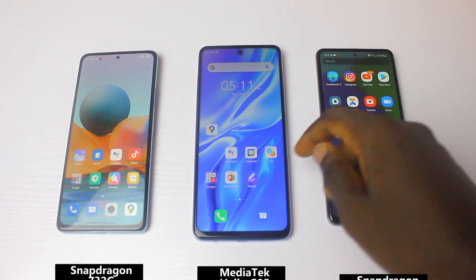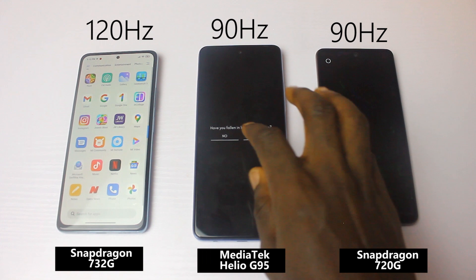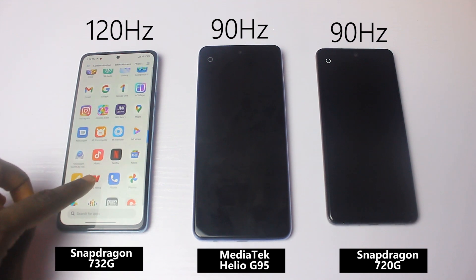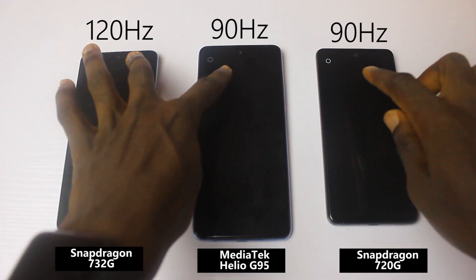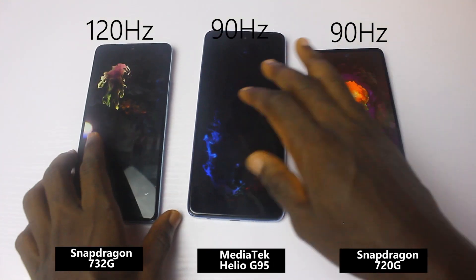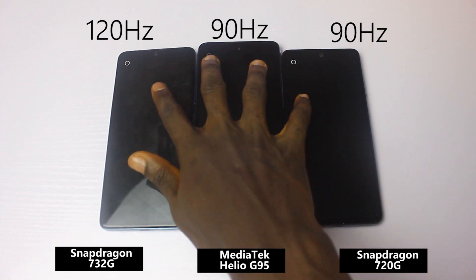Another fascinating feature is the refresh rate. The Snapdragon 732G chipset on this smartphone supports 120Hz refresh rate, while the G95 and the 720G chipset both give you 90Hz. Testing a fluid simulation app — which lets you see how smooth the refresh rate is — the Snapdragon 732G at 120Hz looks smoother with top-notch fluidity. You can hardly notice any difference between the other two since both run at 90Hz.